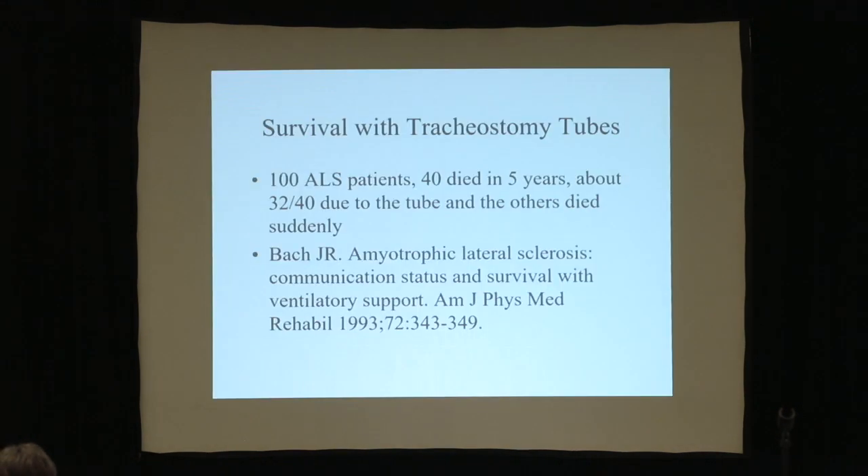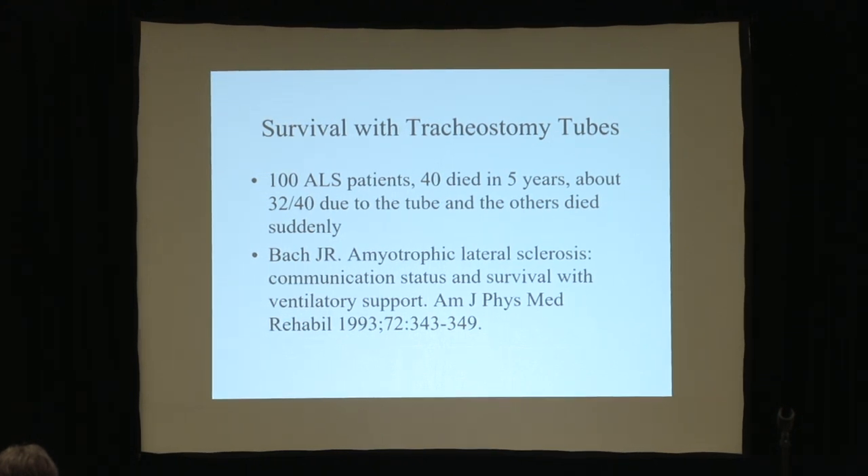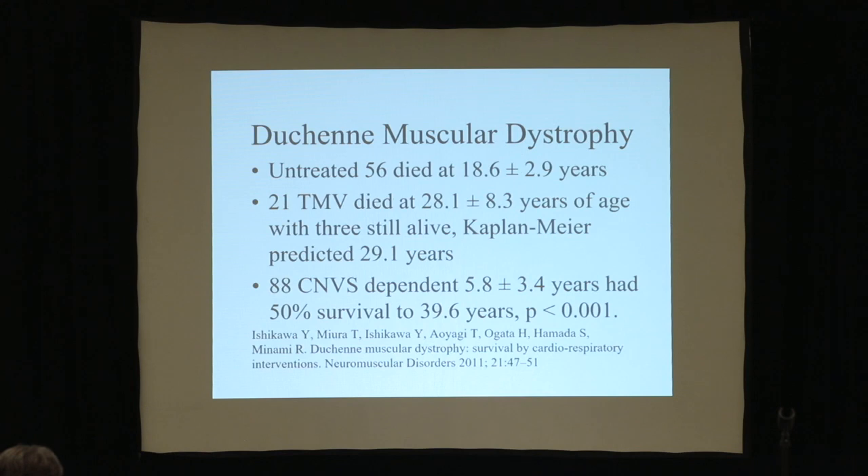80% of patients on trach ventilation die because of the tube — that includes ALS patients, that includes Duchenne patients. 60% for spinal cord injured patients. It's 50% at least for SMA. I can't give you the number with Pompe's disease because I've only got 14 Pompe's patients, all adults, and they're doing okay — they're all on replacement therapy.